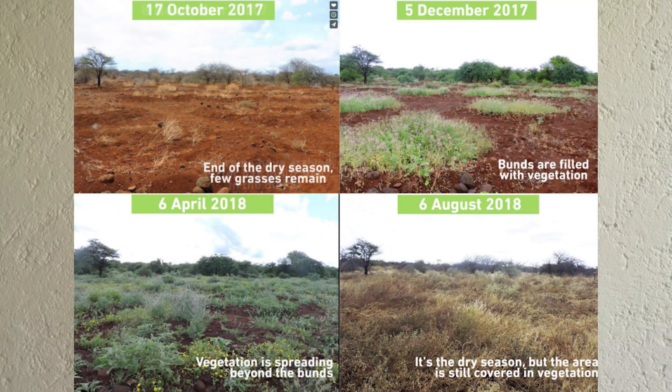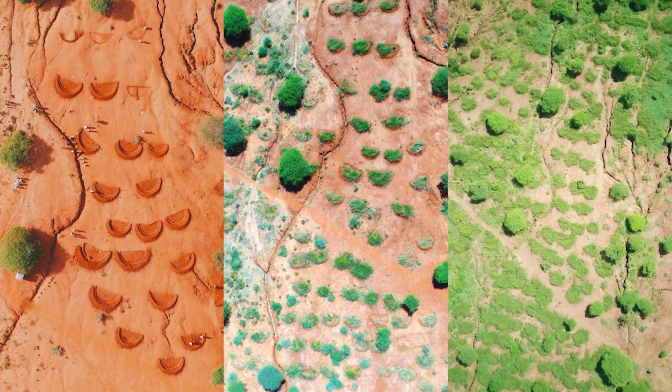The company helps degraded landscapes become restored by combining traditional techniques with new technology and a strong community initiative. They currently have projects in Tanzania and Kenya where natural vegetation has returned after digging these rainwater holes, and they have plans to expand into more countries soon. You can check out their initiative 'Green Up to Cool Down' at justdigit.org.